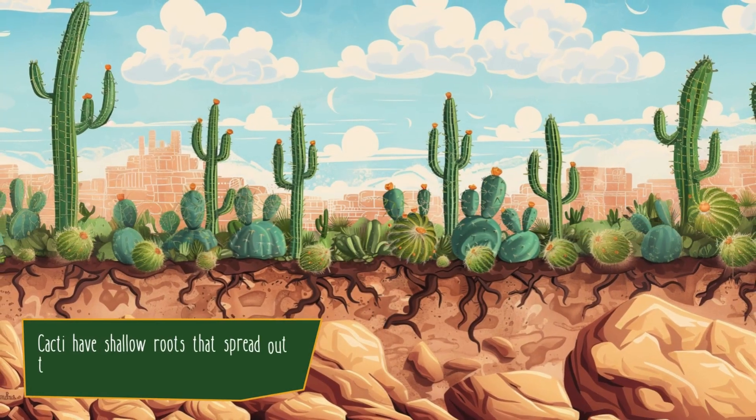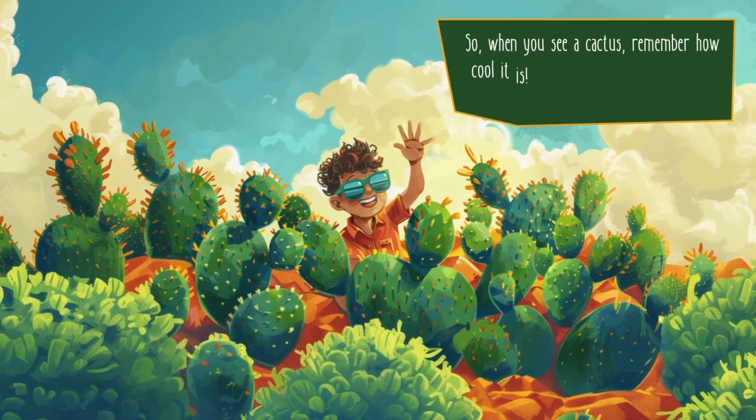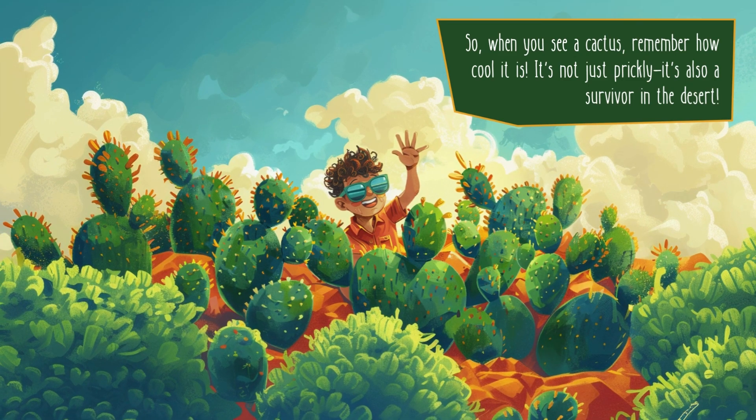Cacti have shallow roots that spread out to catch rain when it falls in the desert. So, when you see a cactus, remember how cool it is. It's not just prickly, it's also a survivor in the desert.